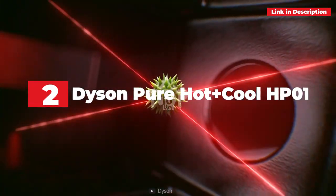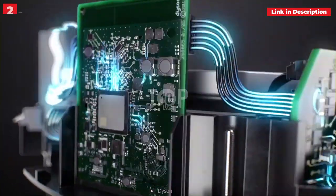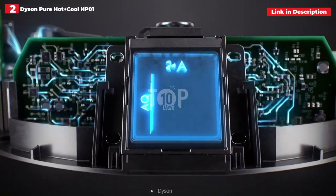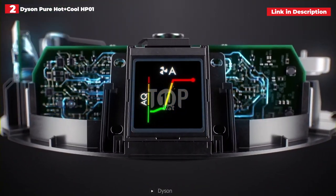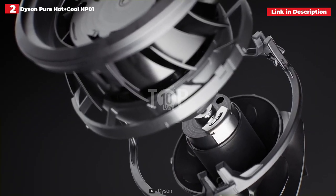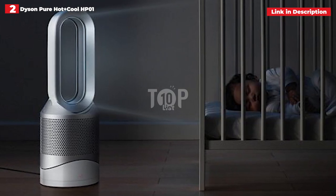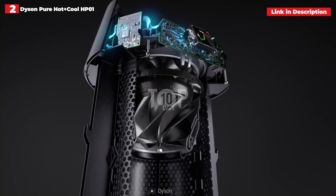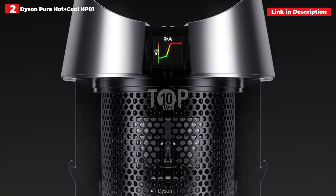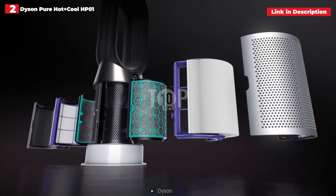2nd place: Dyson Pure Hot Plus Cool HP01. If you're looking for a tiny household appliance, Dyson is almost certainly going to come up. One of our main reservations about recommending the HP01 is that you're paying for more than you need — it's a fan, a space heater, and an air purifier. While it excels at all of these, the exorbitant price tag may put you off if you already have a fan or an air purifier. Because the HP01 is a space heater, don't expect it to heat more than a single room.